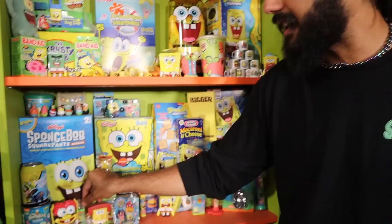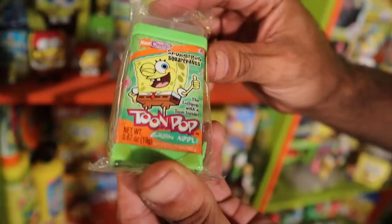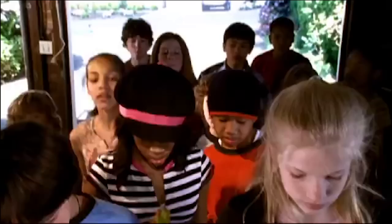You know about the galley grub — the Nickelodeon food section. One of my favorite things to collect is the brand known as Nick Candy. This right here is a Toon Pops, and Brian, go ahead and play a little Toon Pops commercial to jog people's memories.